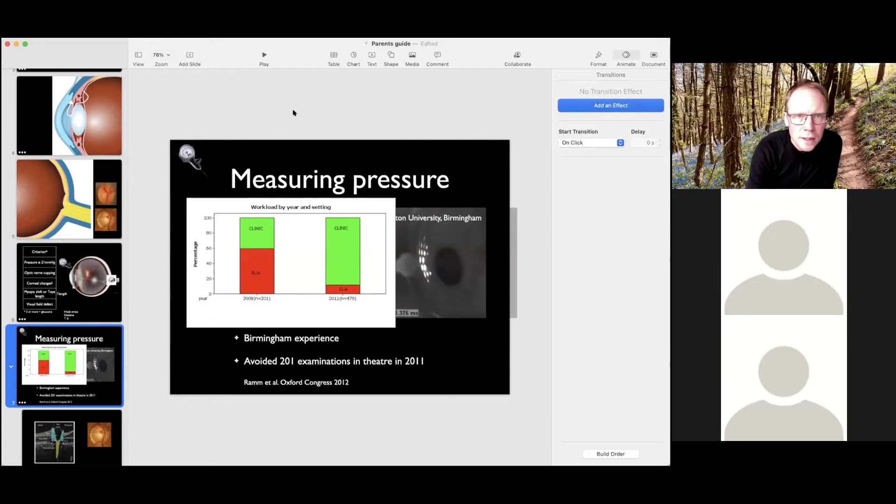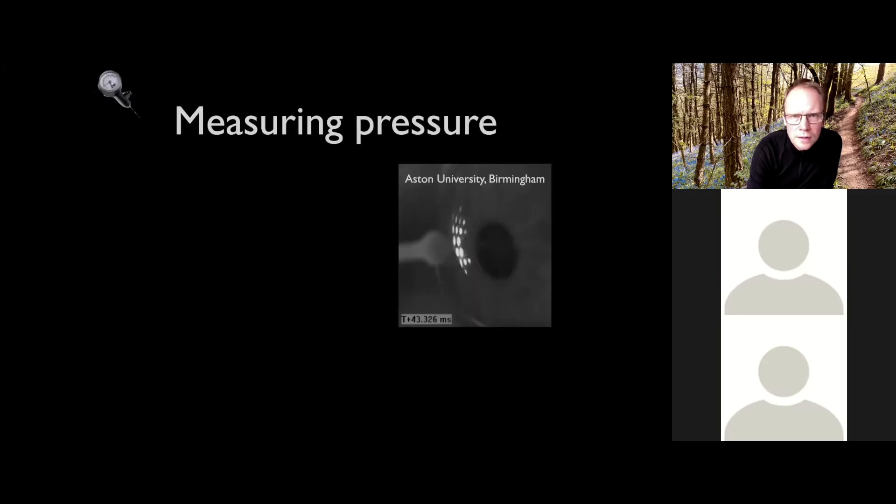Measuring the pressure — on the right-hand side of the screen you can see a super high magnification of the pressure device measuring the pressure in the cornea. This is called a rebound tonometer or iCare tonometer. These devices have absolutely transformed care for children with glaucoma because they can very often successfully measure the pressure in clinic without needing an anaesthetic. In Birmingham, the number of examinations under anaesthetic was dramatically reduced with the introduction of rebound tonometers about ten years ago, and some families occasionally have these at home.